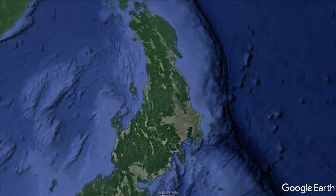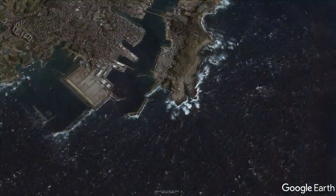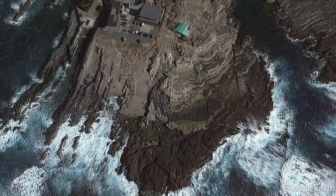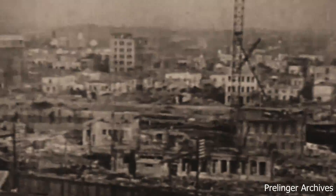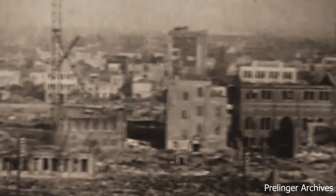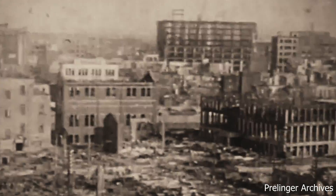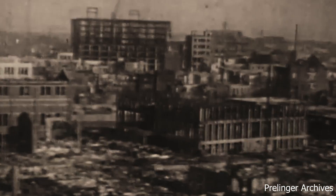I'm in Jogashima, the southern tip of the Miura Peninsula. We had a large earthquake in 1923 which caused tremendous fire damage in downtown Tokyo, but it also caused wide area coastal uplift in this region.